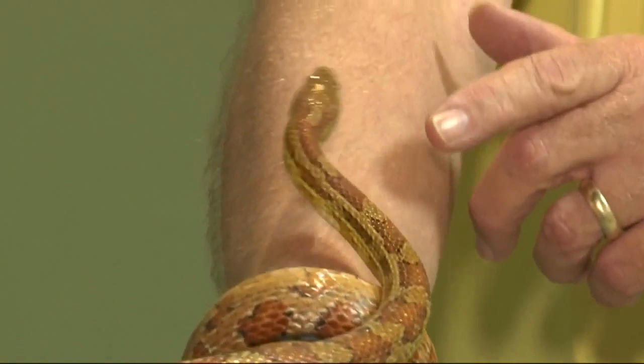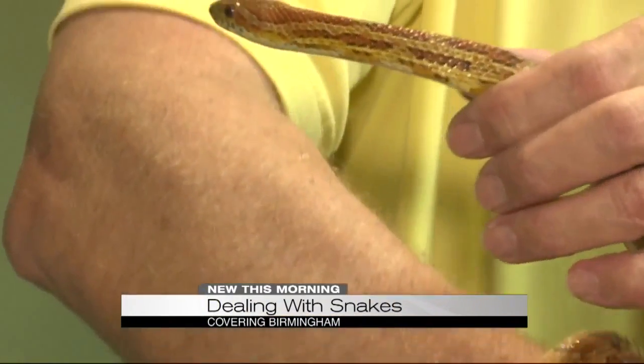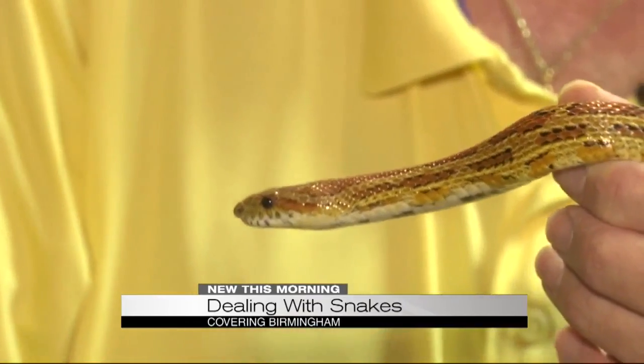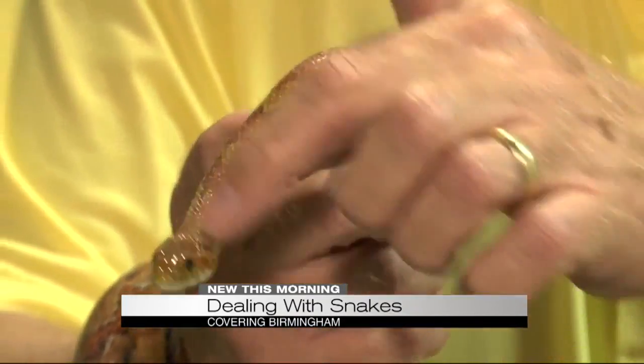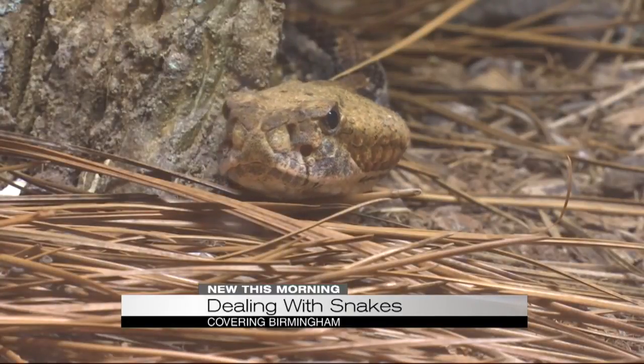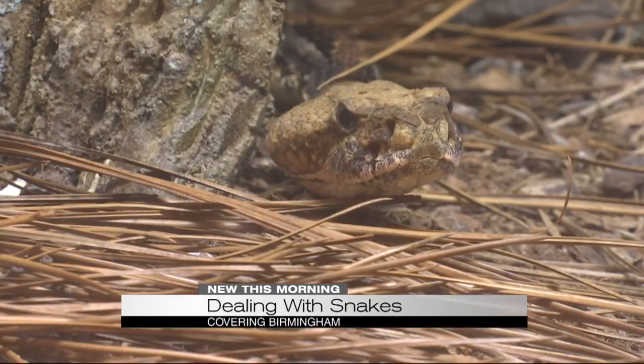This is a corn snake — that's what you're looking at right now. A lot of people confuse it with a copperhead. It looks similar, but it is a nonvenomous snake, whereas a copperhead is a venomous snake. Nonvenomous snakes usually have a streamlined head, whereas a venomous snake has a triangular-shaped head, like what you see with the rattlesnake.